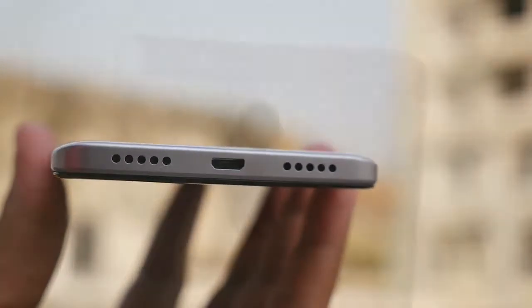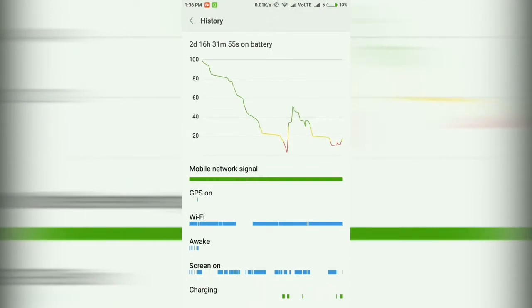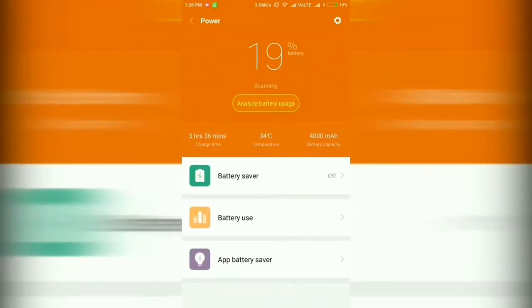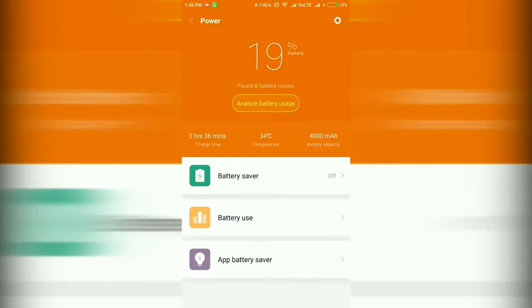The first problem is that the charging time on the Redmi Note 4 is very high. The 4,100 mAh battery is larger than the 4,000 mAh in the Redmi Note 3, yet the device still takes 2 hours 30 minutes to 3 hours to charge completely. If you use the device while it's on charge, it took me around 3 hours for a full charge.